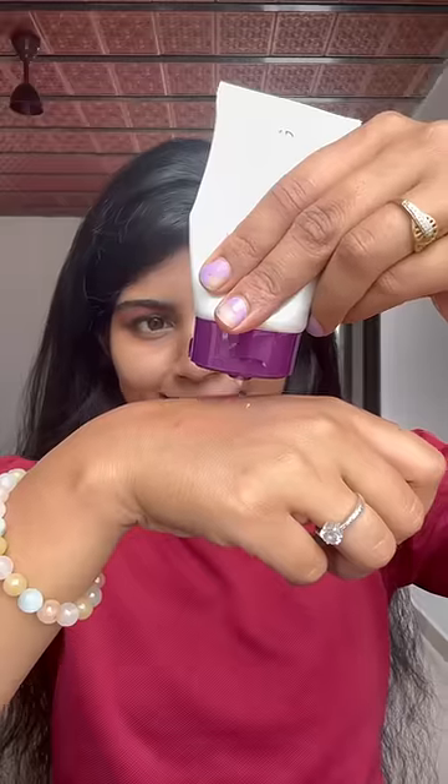I apply the concealer, and then I apply eyeshadow in a pink color. I apply it lightly on my face and add a highlighting point.